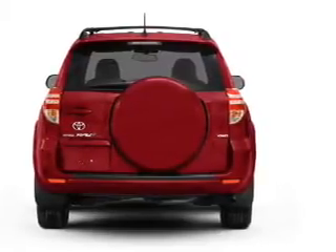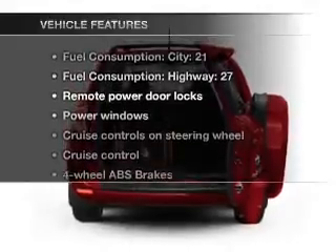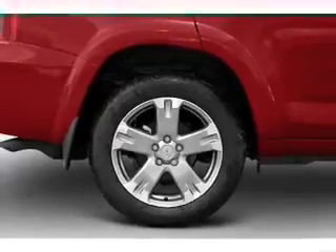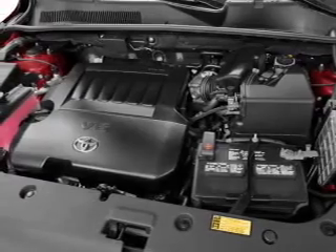Brake safely with the anti-lock braking system. And with these notable features, you won't want to miss out on the opportunity to own this amazing ride. Power door locks, power windows, power steering, cruise control, power mirrors, and AM-FM stereo with an MP3 player.